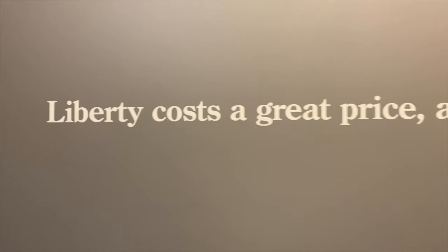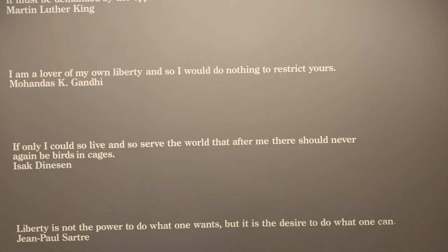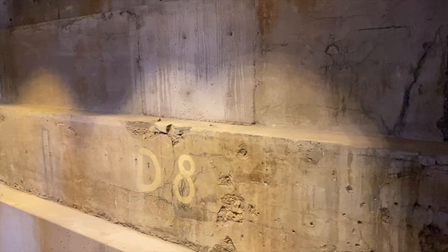Take a few moments to read the quotes on the wall as you exit and reflect on the exhibit you just experienced. What is Liberty? And what does it mean to you and others? Finally, check out the walls right outside the exhibit where you can see the original pilings for the statue.